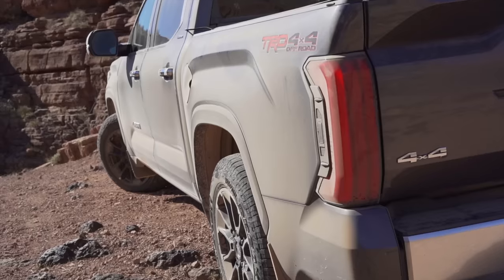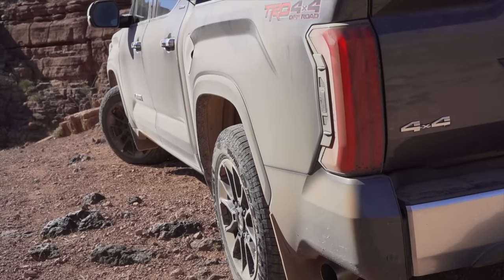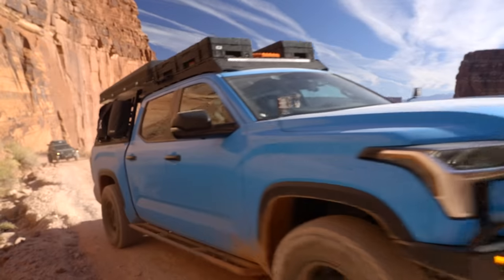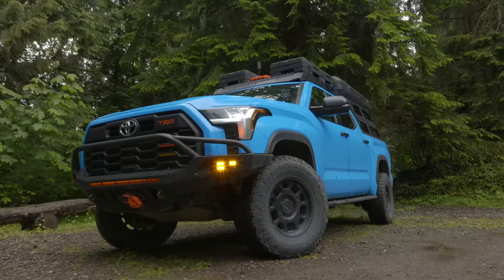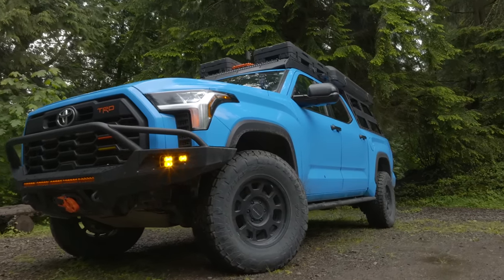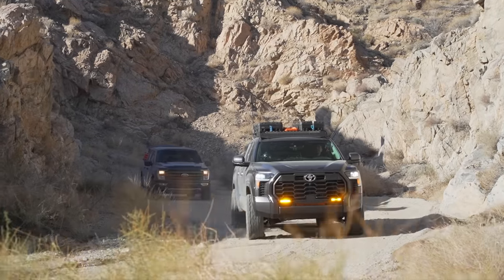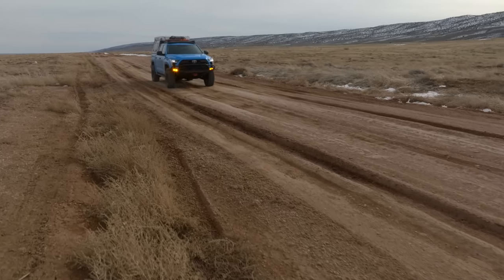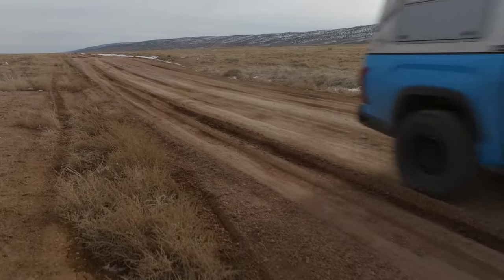Toyota never officially told us how many trucks were affected, but Tundras.com tracked every Facebook post and article they could find and came up with 26 failures. The two biggest polls on the Tundra owners group, with 76,000 members, both came up with 14 failures. We're probably looking at a few hundred in total, but if you're thinking about getting a Tundra now, that is no longer an issue.